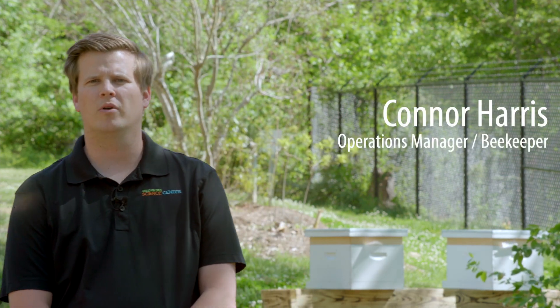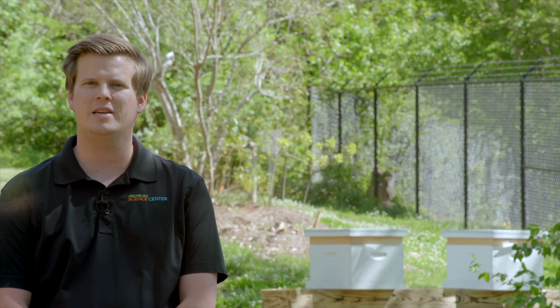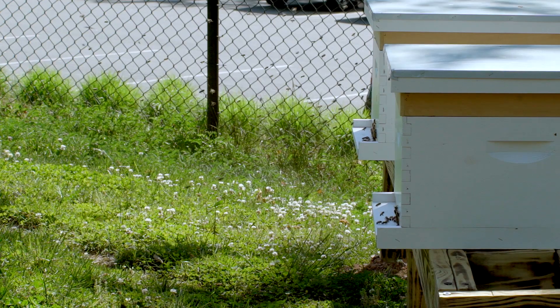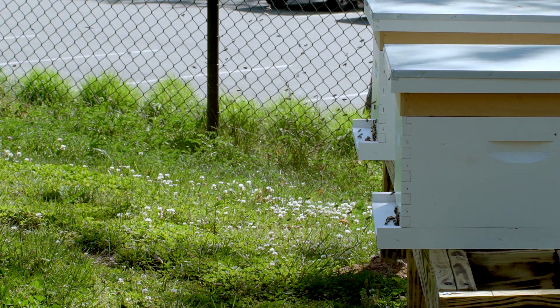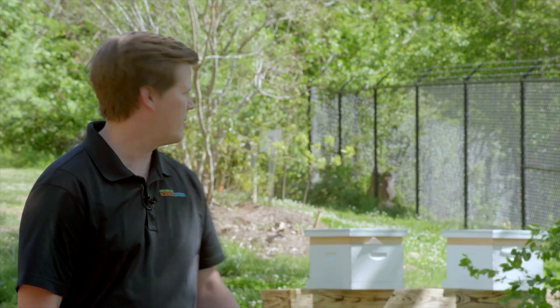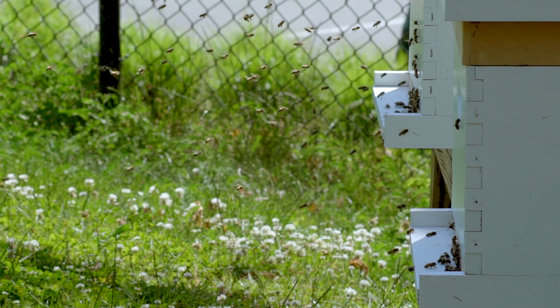Hey, I'm Connor here at the Greensboro Science Center. I am the operations manager full-time, but part-time I'm the beekeeper around here. We just got two brand-new honeybee hives about two weeks ago. We just set them up right behind me — you can see them. They are very active today.